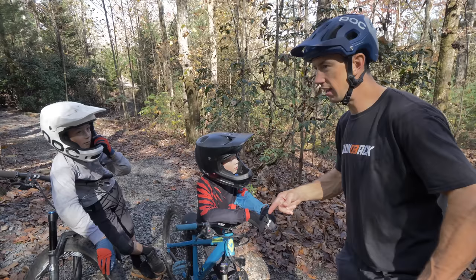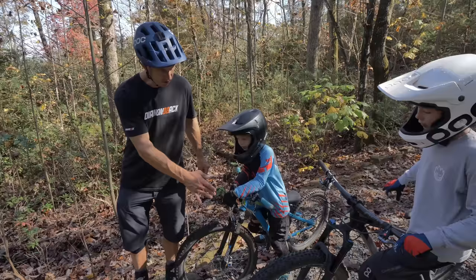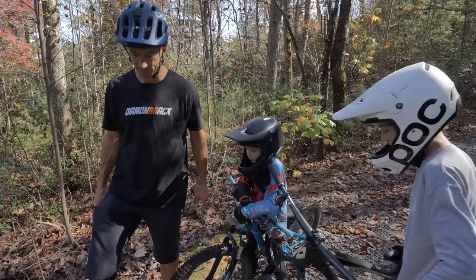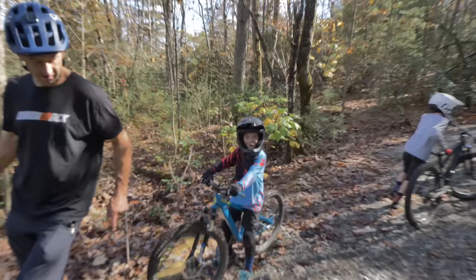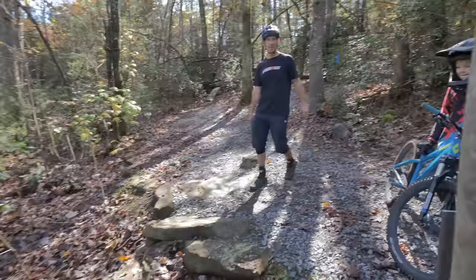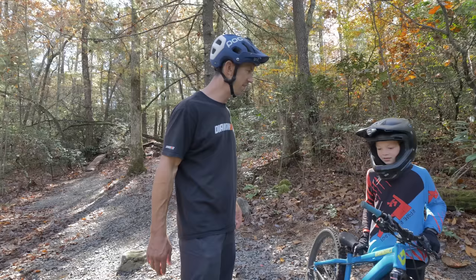I think if we start right there on that landing, that might be a good way to hit Grandpa Strength and the driveway gap. The line, Owen, is to the right of that rock and to the left of this hump right here, and then you bunny hop off that — that's the lip right there. You want to show him, Milo? Yeah. Grandpa Strength seems to be no problem for Milo, which is rad — he's been bunny hopping and jumping a lot more recently. What do you think about this, Owen? Yeah, I think I can do it.